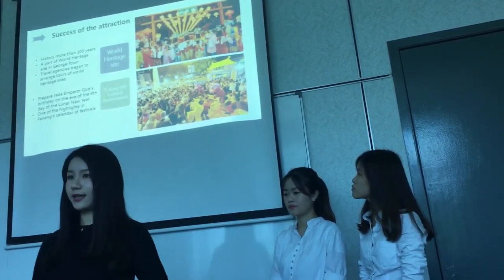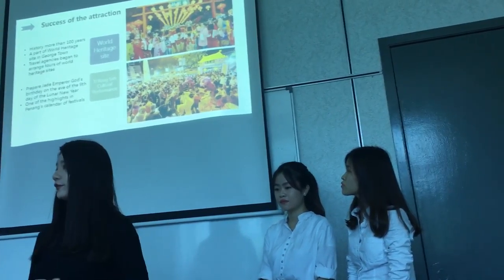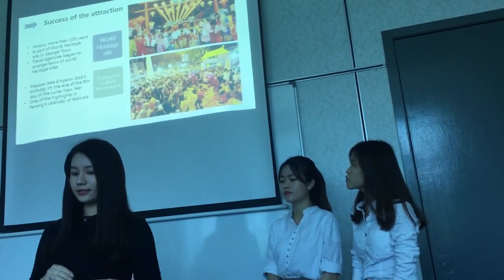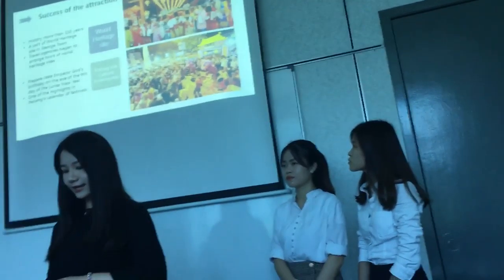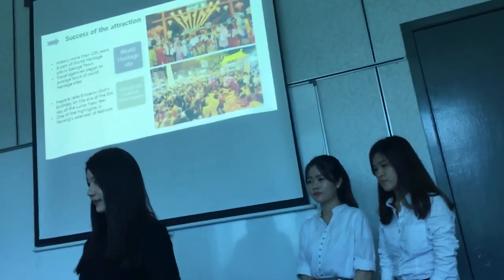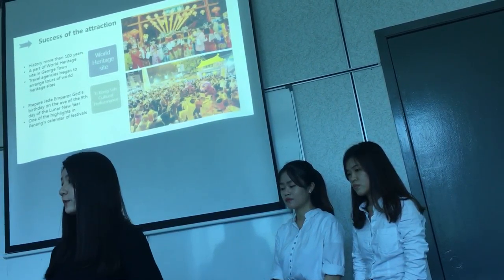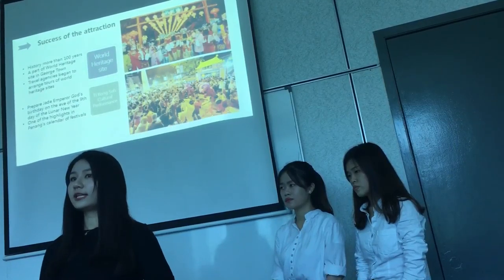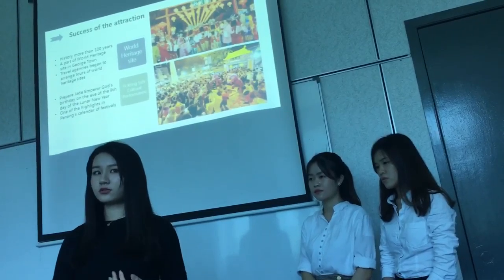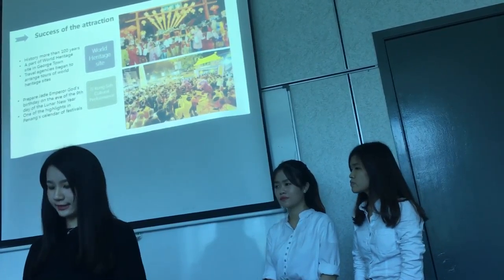Chiu Jeti has hosted the Ti Gong Sen Cultural Performance, preparing jade and pearl offerings on the eve of the 9th day of the Lunar New Year every year. This is one of the highlights in the Penang calendar of festivals and is very important for the local culture. After hosting this cultural performance, not only international tourists but also local tourists became aware of Chiu Jeti, influencing many more visitors to come.